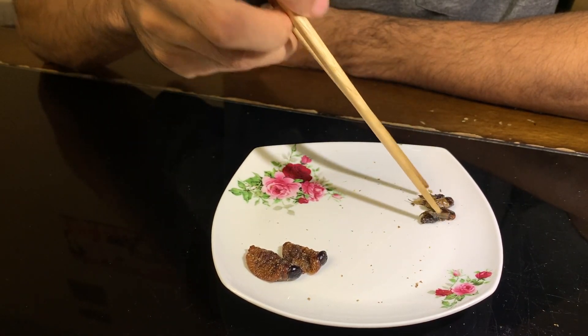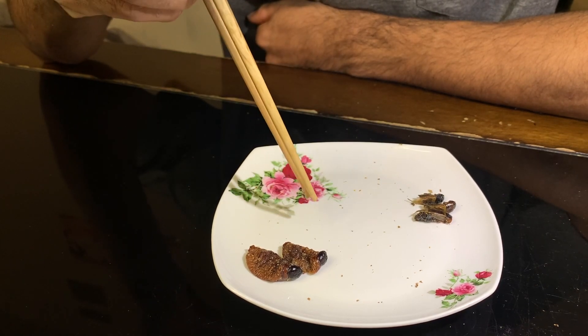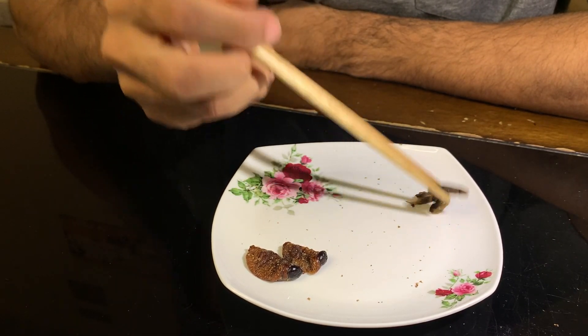These ones are definitely stronger than the other crickets. It's like the same flavor but even stronger - definitely with these ones.